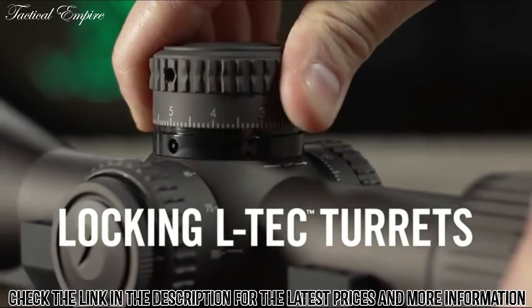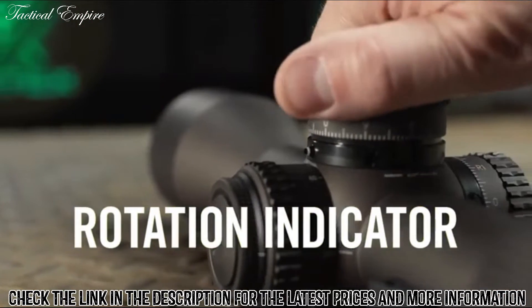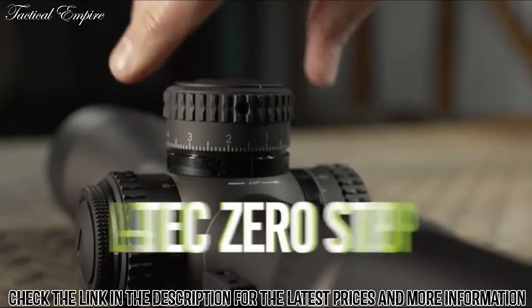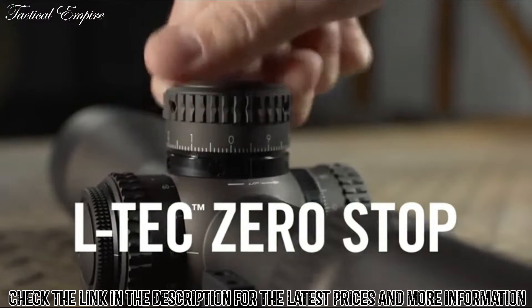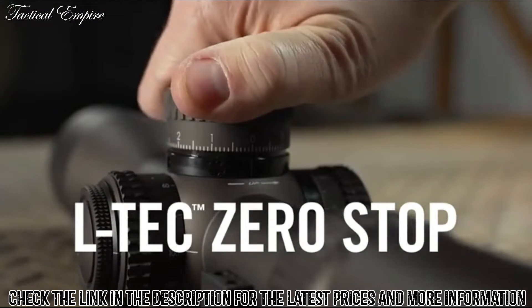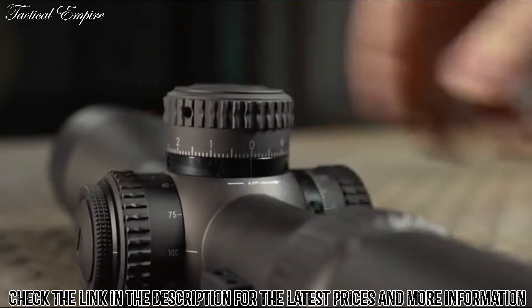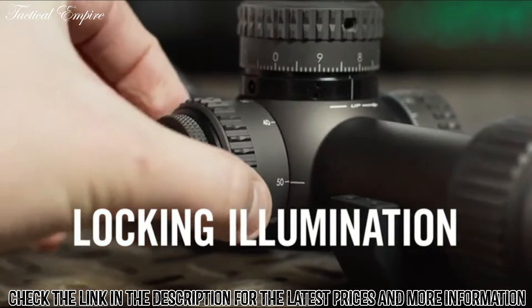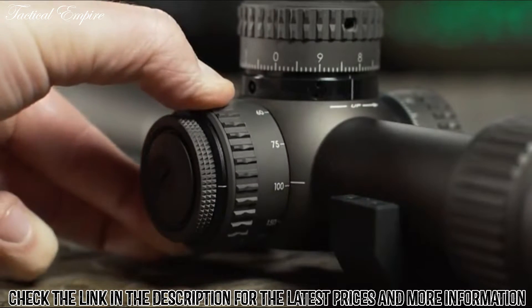Locking LTCH turret-style precision adjustments and a rotation indicator provide visual and tactile tracking of full revolutions. The LTCH Zero Stop provides reliable return to zero and allows slight over-travel for shots below sight-in zero. The locking illumination dial with 11 levels of brightness is integrated into the side parallax knob for easy access and streamlined performance.